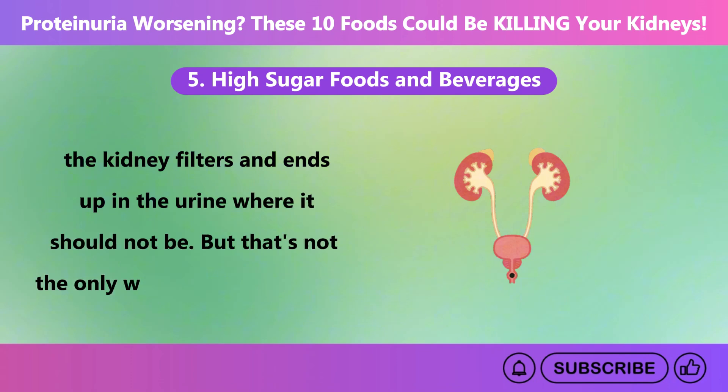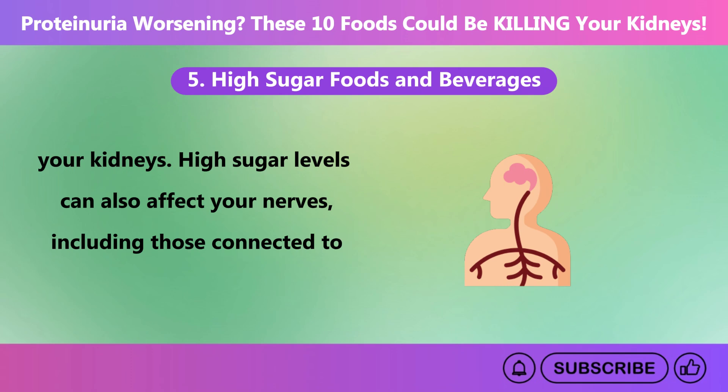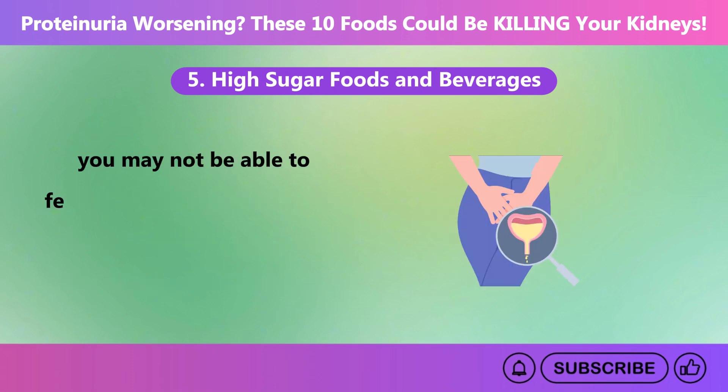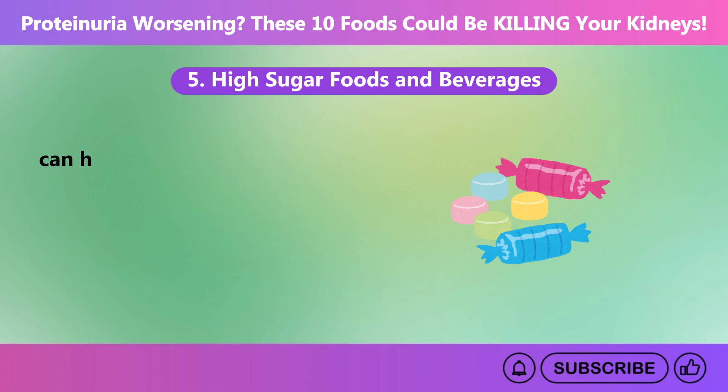That's not the only way diabetes can harm your kidneys. High sugar levels can also affect your nerves, including those connected to your bladder. When the nerves of the bladder are damaged, you may not be able to feel when your bladder is full, causing pressure to build up in the bladder, which in turn can harm your kidneys.